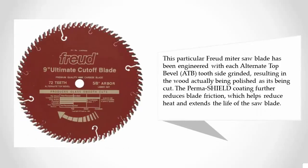This particular Freud miter saw blade has been engineered with each alternate top bevel (ATB) tooth side-grinded, resulting in the wood actually being polished as it's being cut. The Perma-Shield coating further reduces blade friction, which helps reduce heat and extends the life of the saw blade.